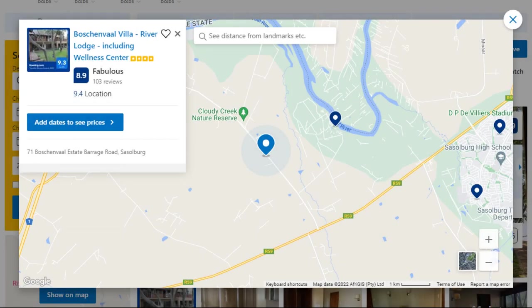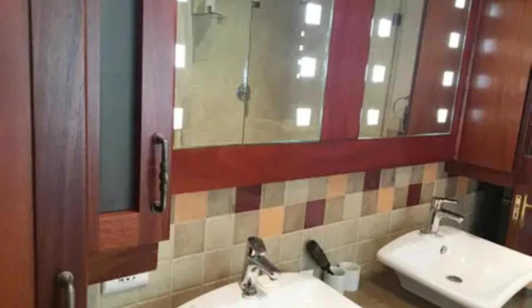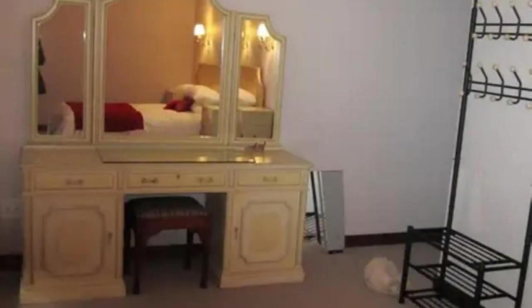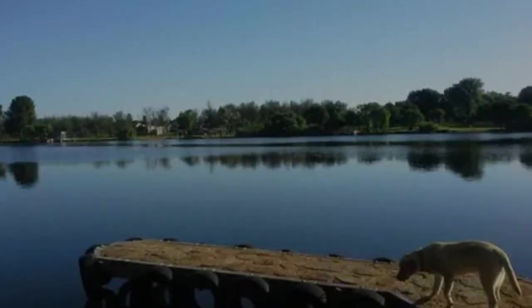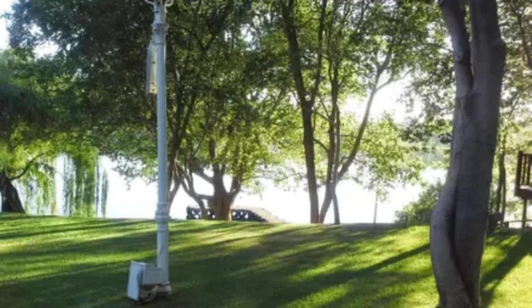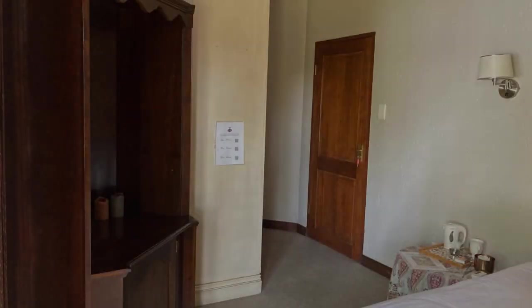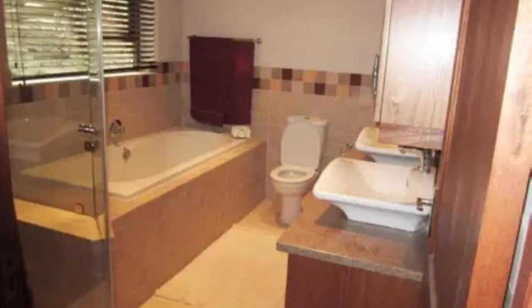Number 1. This is a 4-star property. The location of the property is attractive and the guests love walking around the neighborhood. Check-in time is 12 pm and checkout time is 10 am. Guests are required to show a photo ID and credit card at check-in. Pets are not allowed in this property.